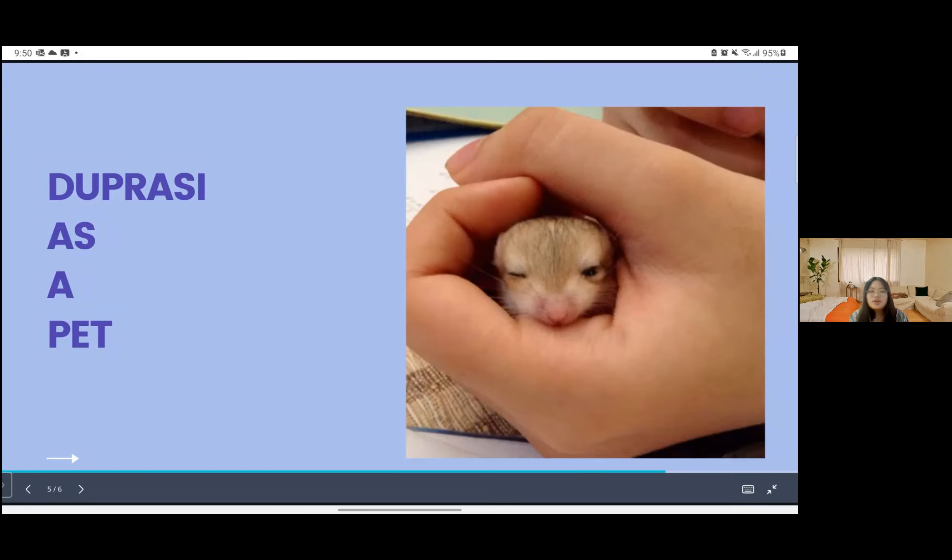Pets can also provide a major buffer against stress. Sometimes I also play with my other pets at home — hamsters, gerbils, and a German Shepherd dog after a very long online class from my university. And finally, your heart is protected by your pet. People who have pets as companions, in my opinion, live longer because they reduce stress and may also help with the emptiness that we felt during the pandemic, particularly when we were stuck at home.